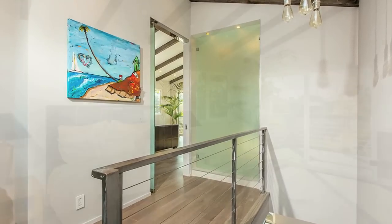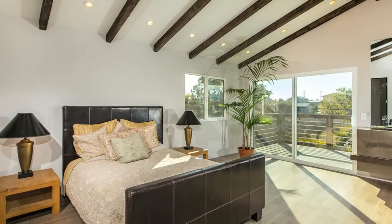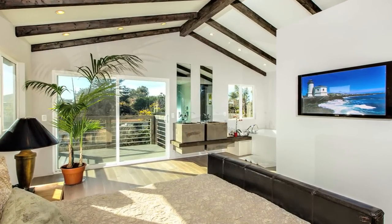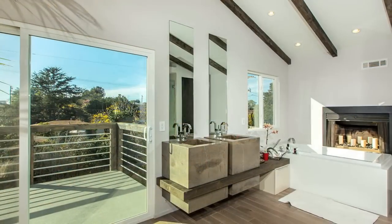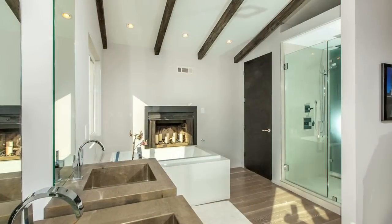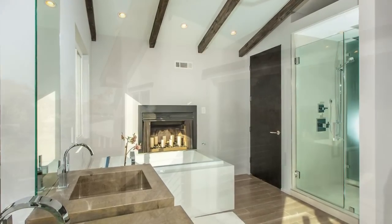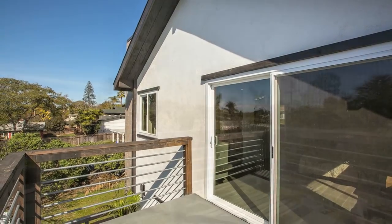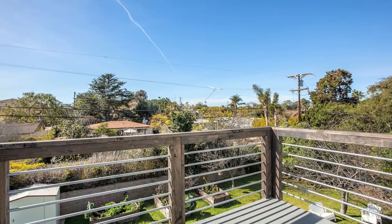The master suite is the only room on the upper floor and offers a large walk-in closet and a great open flow into the zen-inspired master bath. The master balcony rounds out the third deck and offers a great place to enjoy sunsets or get some personal time.